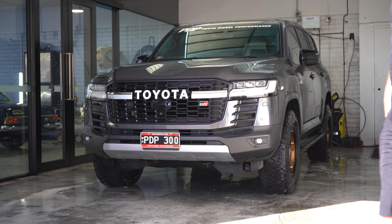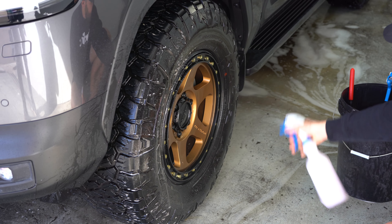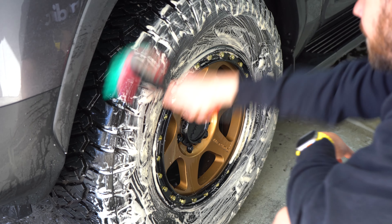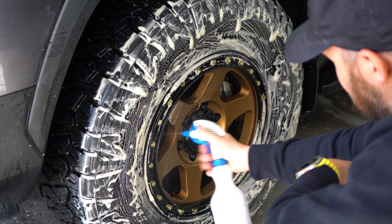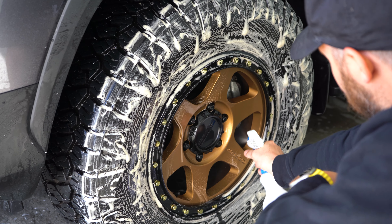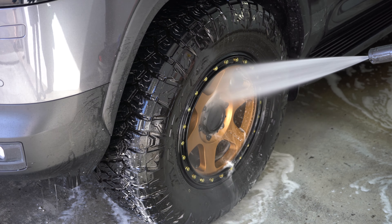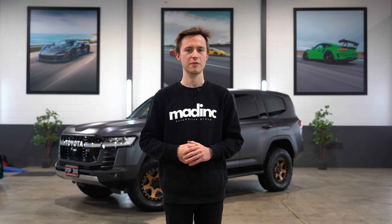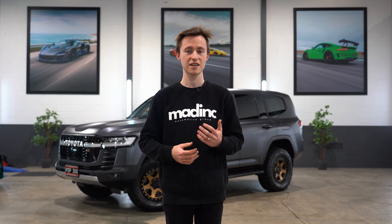Once the car is moved into our wash bay, the wheels are cleaned and decontaminated first, as these will always be the dirtiest part of any vehicle. Road grime, brake dust and dirt that sticks to the wheels, inner arches and tyres are the most important things to remove first, so that when we're working with the body of the car, none of that contamination is being spread where it could cause damage such as scratches or swirl marks.